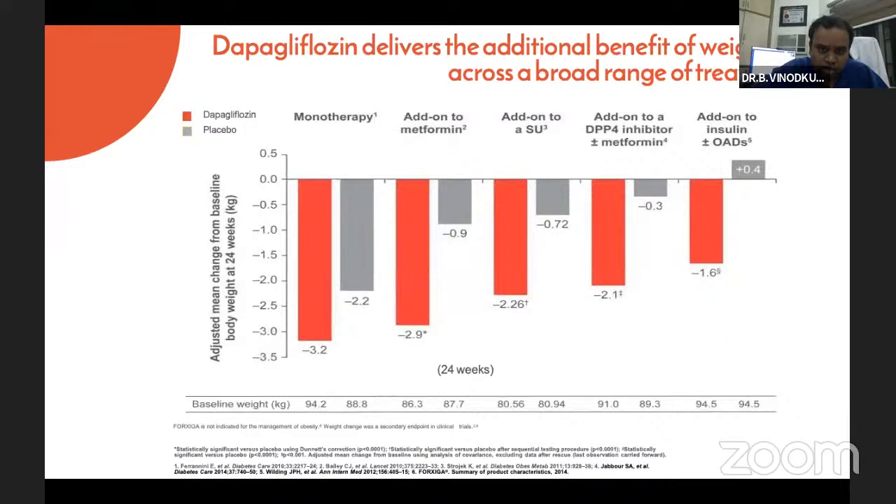Taking dapagliflozin as our focus molecule — the three US FDA-approved SGLT2 molecules currently available in India are dapagliflozin, empagliflozin, and canagliflozin. There is also remogliflozin, a Korean molecule that lacks depth of data but is available in the Indian market. Comparing among the three molecules — DAPA, EMPA, and CANA — though done on different subsets, results are similar in both efficacy and cardiovascular outcomes. Today we will consider dapagliflozin for our lecture purpose to trace through the available trials for this molecule.